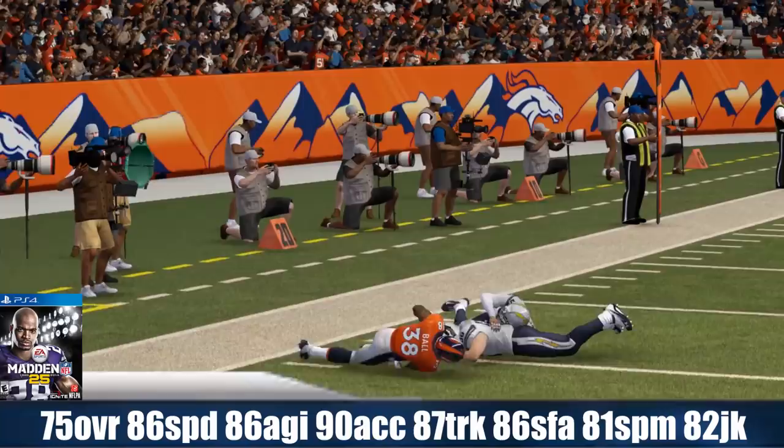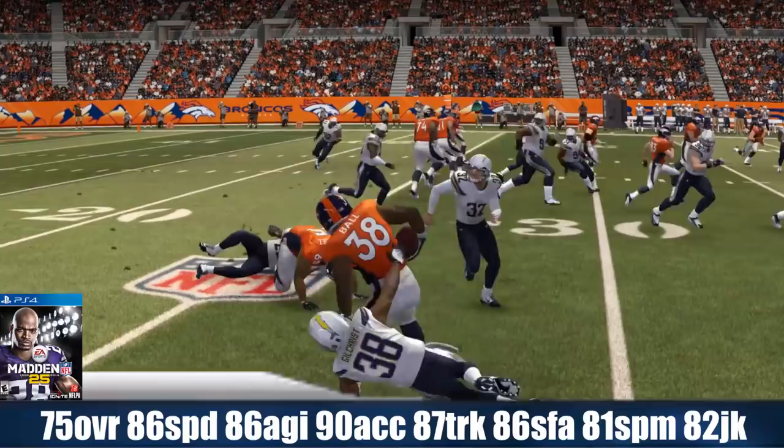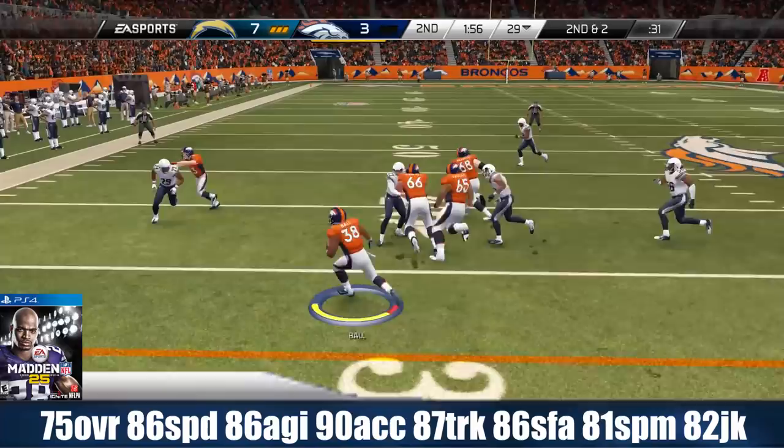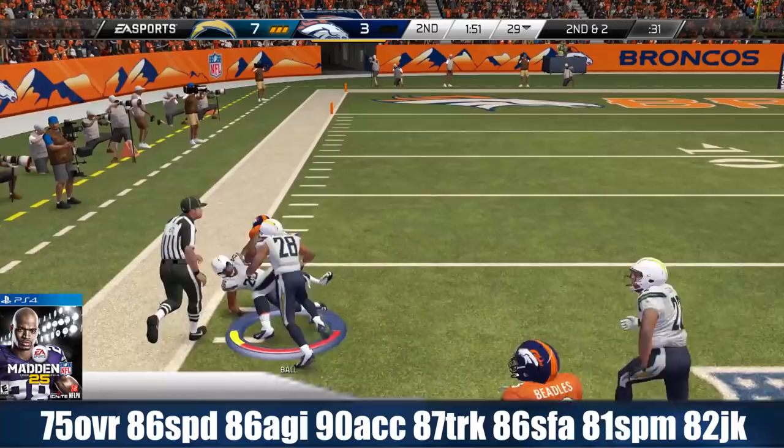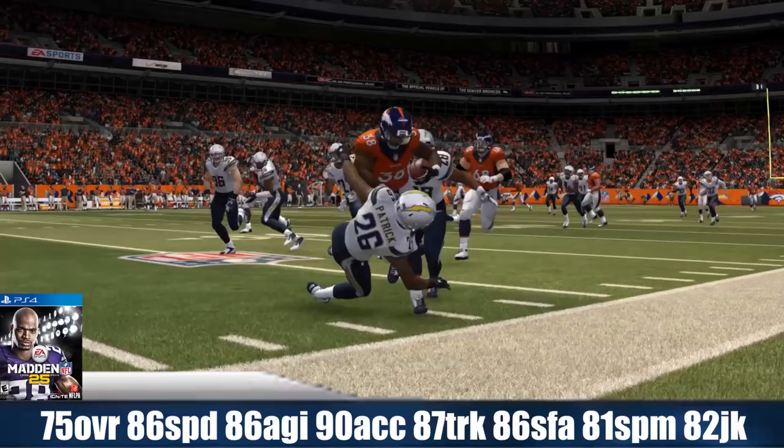For his rookie year, he carried the ball 120 times for 559 yards, 4 TDs, averaging 34.9 yards per game, and caught 20 passes for 145 yards. His two best games both came versus Kansas City — both wins. In one game they beat KC 35 to 28 with 13 carries for 117 yards. In the other, 8 carries for 25 yards but 2 TDs.